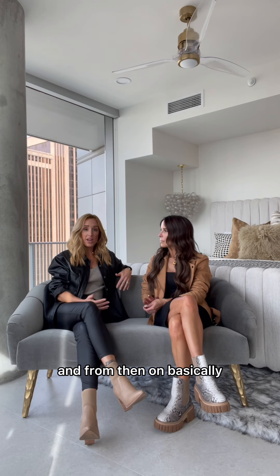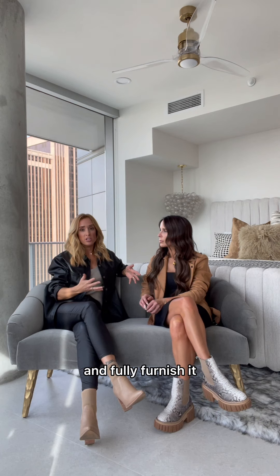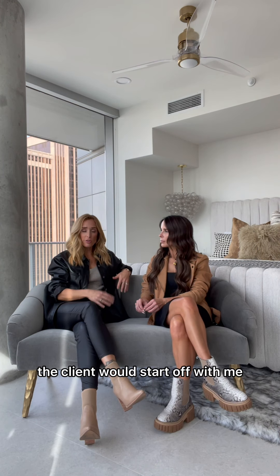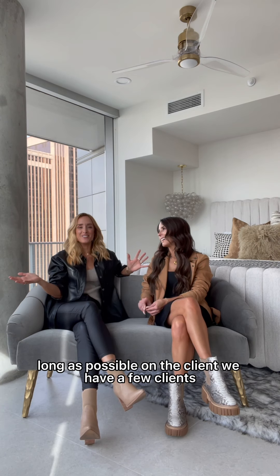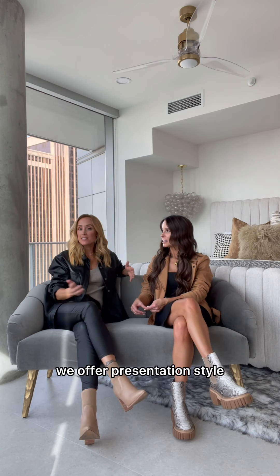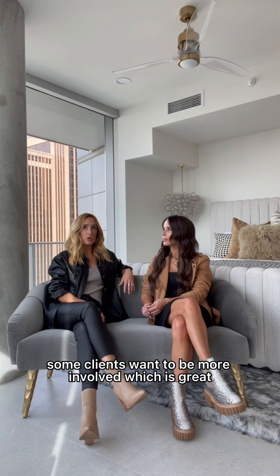From then on, basically, we start — we specialize in new construction, full furnish. So the client's usually building a house and fully furnishing it. Nikki actually heads our furniture side, and I kind of head our new construction side. So the client would start off with me, we would pick out all the hard surfaces of the house. And that can be done as quickly or as long as possible, depending on the client. It just depends on the person. We offer presentation style, so if the clients are too busy to be involved, we can just get to know them and present options. Some clients want to be more involved, which is great.